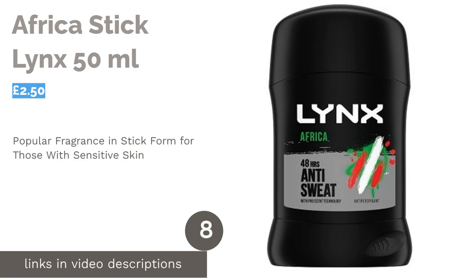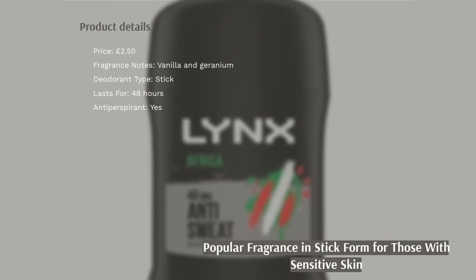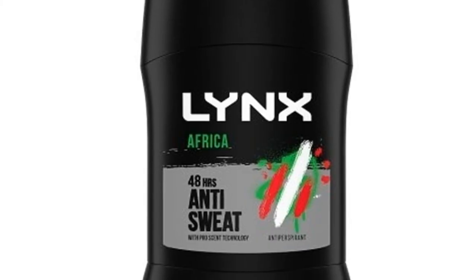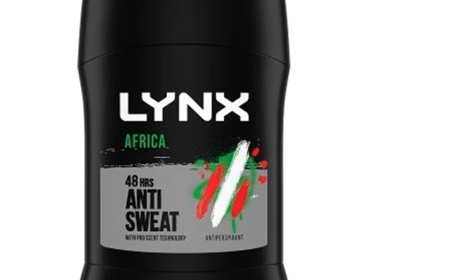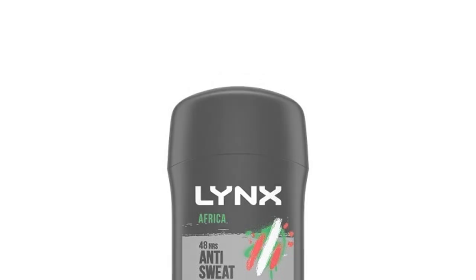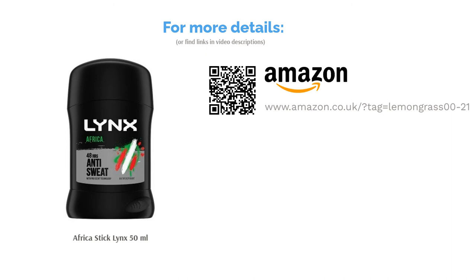The next product is Africa Stick Lynx 50ml. If you have sensitive skin that's easily irritated by sprays and aerosol deodorants, the Lynx Africa Stick is definitely worth trying. It's less abrasive than a spray, and you'll only need to apply a small amount to stay fresh for days. The exotic mix of warm African spices and aromas is one of Lynx's most popular fragrances for its unmistakable scent. Just be careful as it can leave white marks on your clothes if you put on too much.